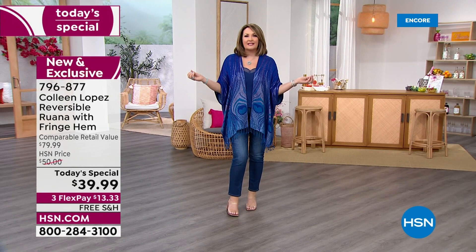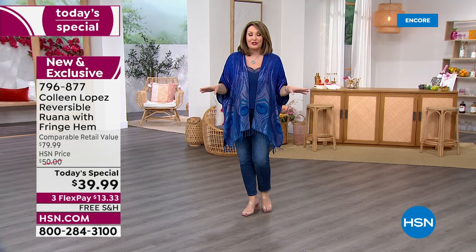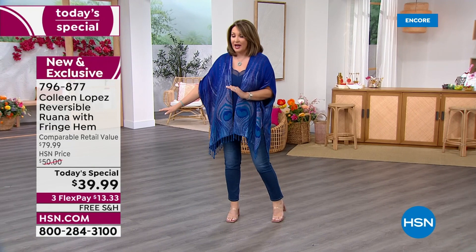This gorgeous fabric is a woven jacquard. It is the most beautiful fabric — soft, luxurious, rich, with beautiful drape to it. It's ultra versatile. Normally $80, but we are at $39.99.